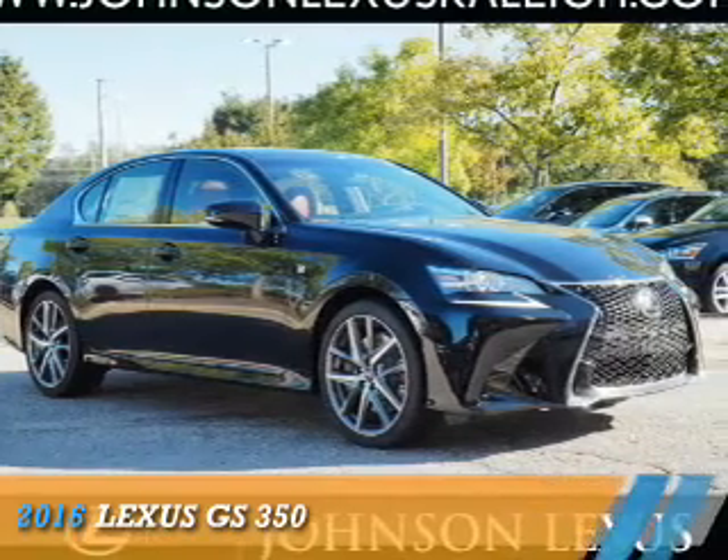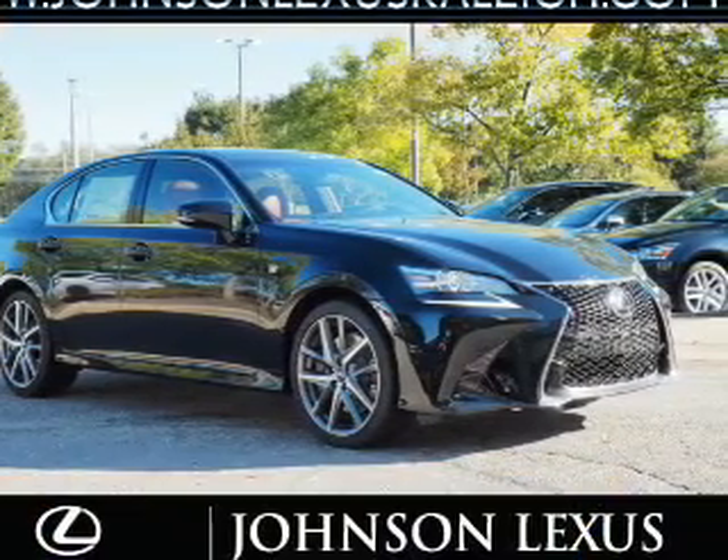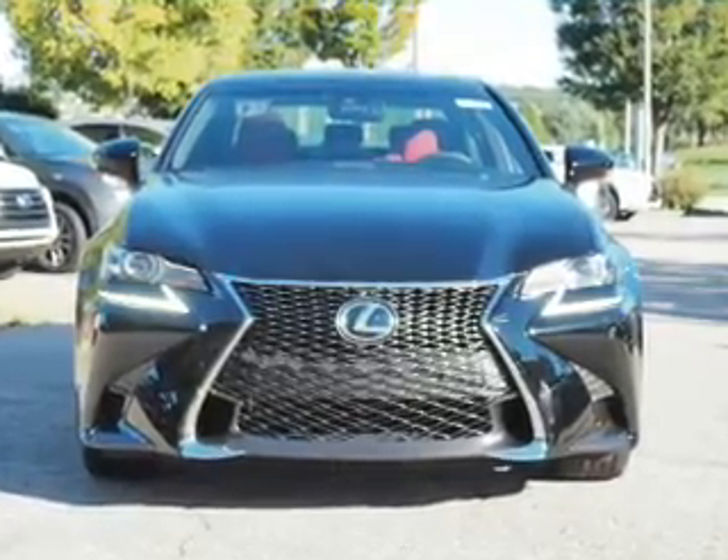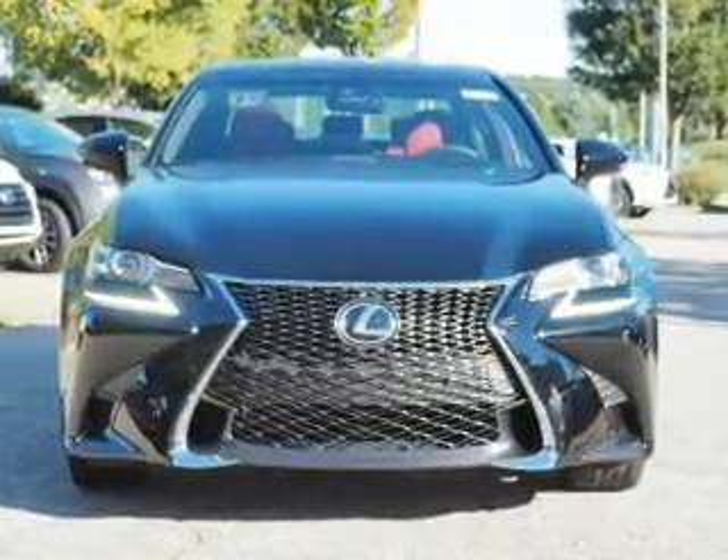Presenting the 2016 Lexus GS350. It's powered by rear-wheel drive, a 3.5-liter 6-cylinder engine, and an automatic transmission.